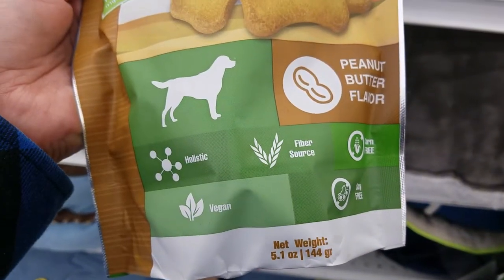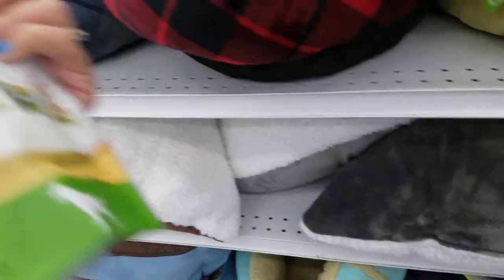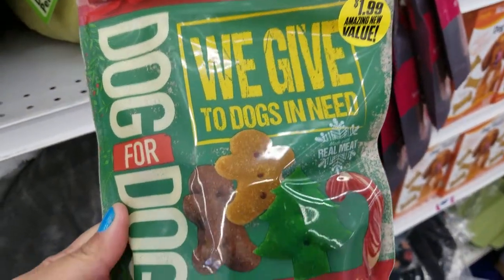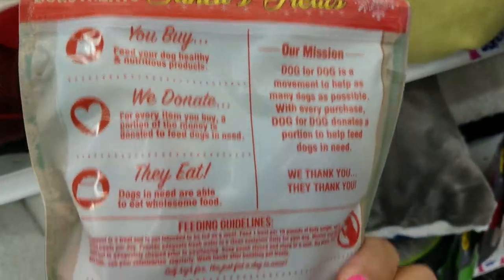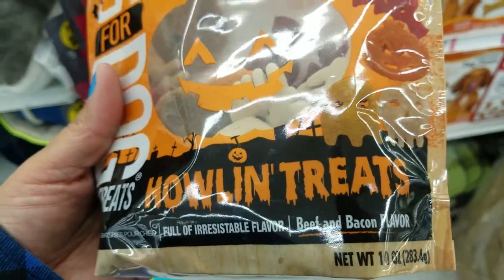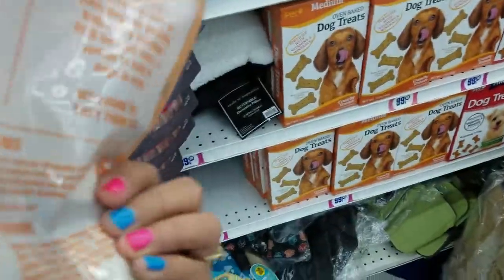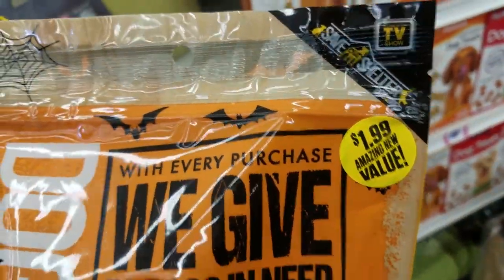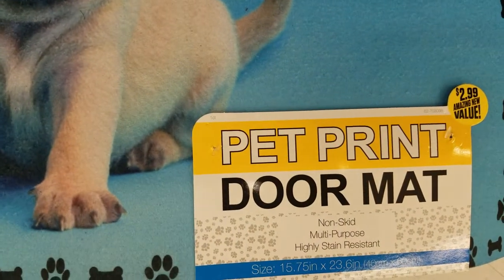They got these doggy treats — 5.1 ounces, peanut butter flavor for only $0.99. They have these Christmas ones for $1.99, 10 ounces. They also got these still — 10 ounces, that's what you get in it, for $1.99. It says as seen on TV. Life is better with a dog, and it is $2.99.